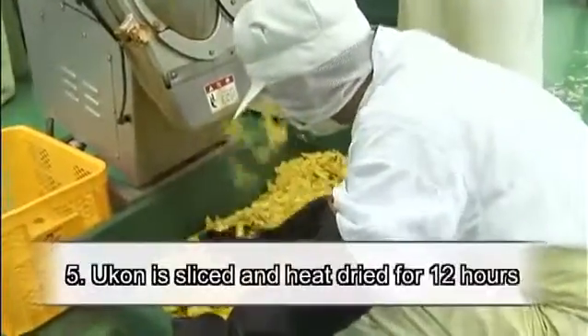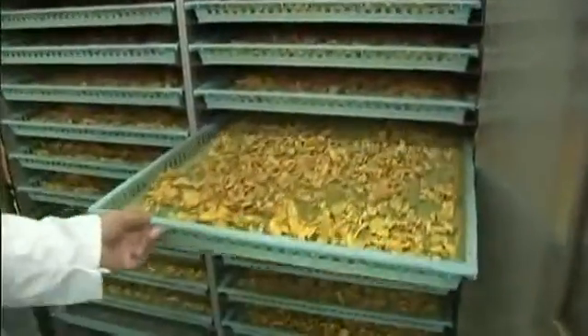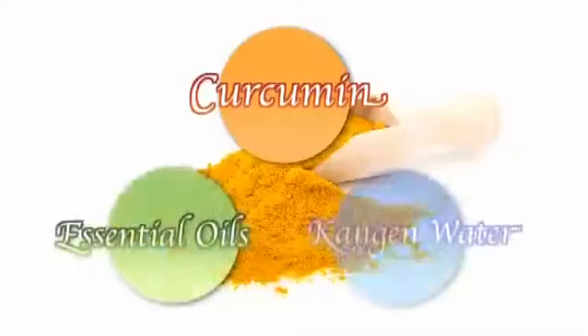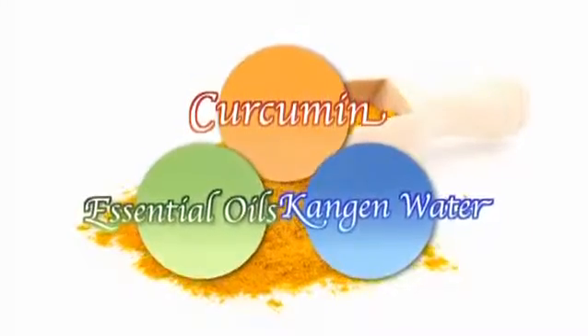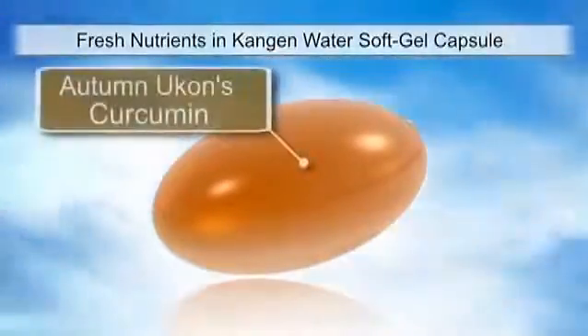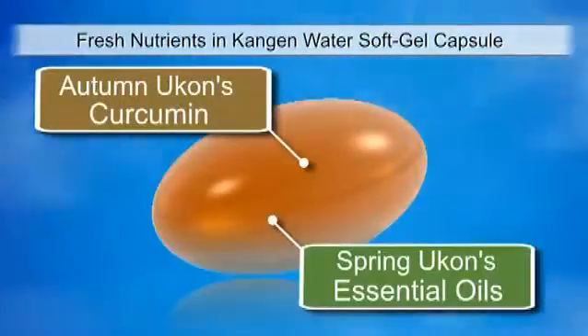Finally, the Ukon is sliced and heat dried for 12 hours. Once cooled, the Ukon is ground into a rich yellow powder. Then the powder is mixed with essential oils distilled from Spring Ukon and Kangen water. Kangen Ukon Sigma is the world's first Kangen Ukon supplement that combines Autumn Ukon's high curcumin content with Spring Ukon's abundant essential oil containing minerals.